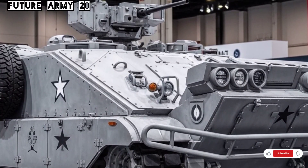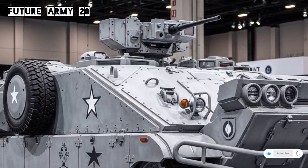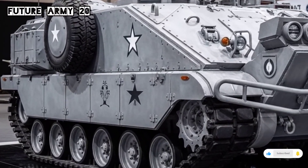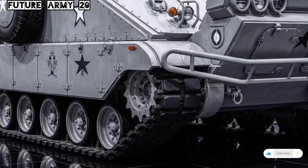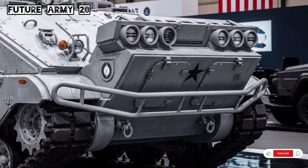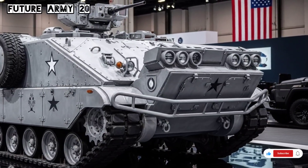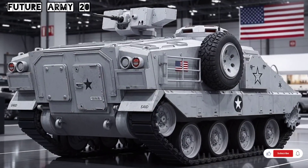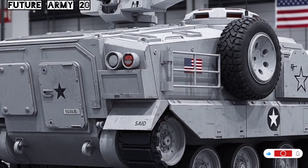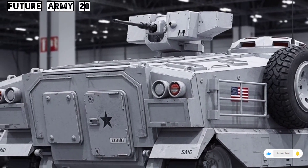Over the decades, the M113 has been upgraded multiple times. New engines, improved armor kits, and advanced communication systems have kept it operationally relevant. Many countries have also developed their own versions of the M113 to suit their military needs. For example, some have equipped it with heavier weapons like 30-mm cannons or anti-tank missile systems. Others have modified it for roles such as command vehicles, ambulances, mortar carriers, and even air defense units. This adaptability is one of the key reasons why the M113 continues to serve in 2026.